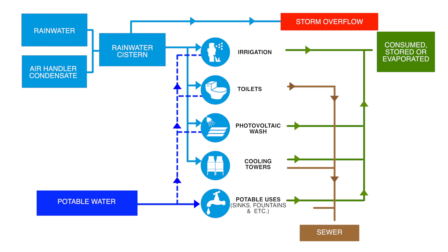The whole system is backed up by potable water. So after the rain, if there's not very much condensate during the summer months, potable water will back up and provide water to these same systems. Any outflow either goes to the sewer, or in the case of landscaping, it is stored and can be recollected and reused again.